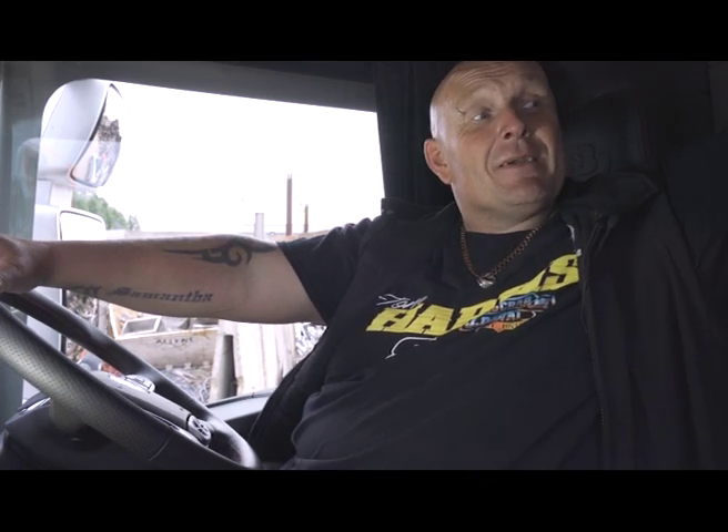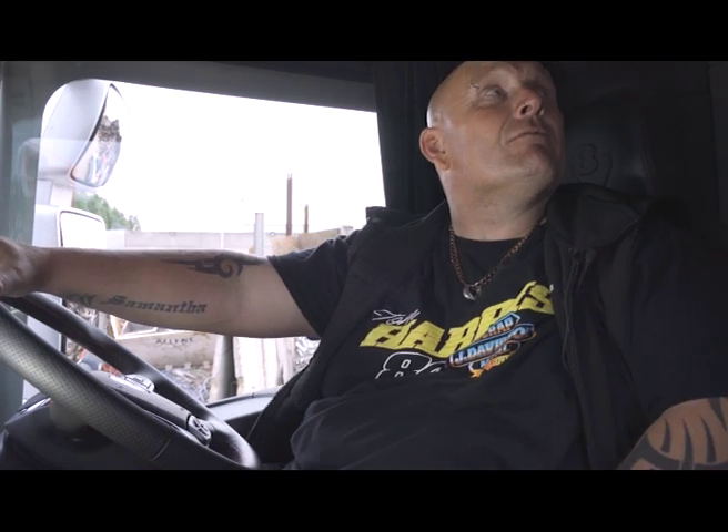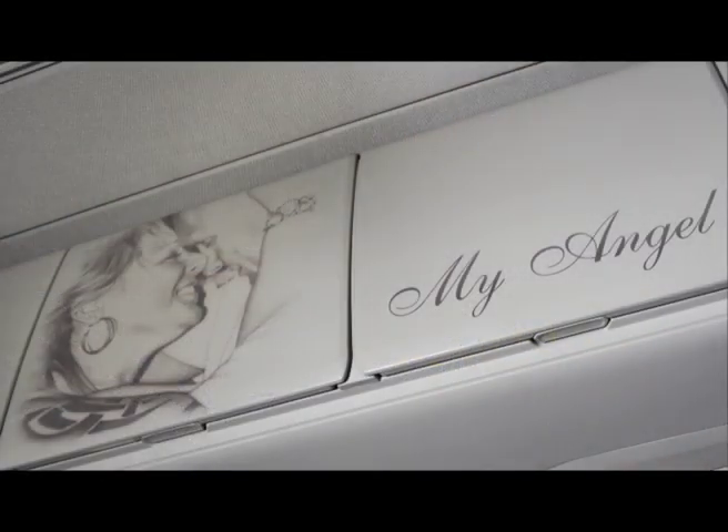My personal favourite part is the airbrushing behind here of me and my late wife, which Jamie and Matt sort of co-conspired to put in for me. I asked for a picture which I gave to Jamie, but Matt went on my Facebook and Instagram and found my wife's favourite picture of me and her. I always call them my angel, and he's put that on the cupboard there — a real personal touch.